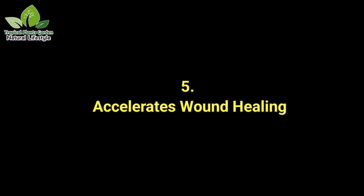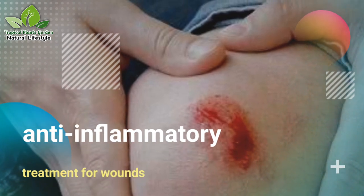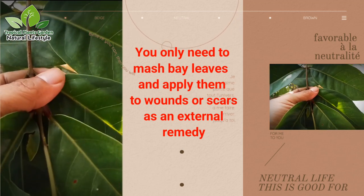Benefit 5: Accelerates wound healing. As one type of leaf that has anti-inflammatory content, bay leaves can be an effective treatment for wounds. You only need to mash bay leaves and apply them to wounds or scars as an external remedy.